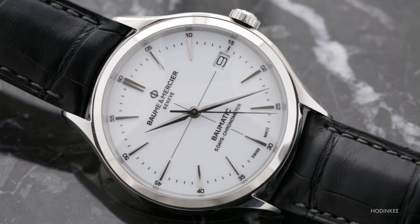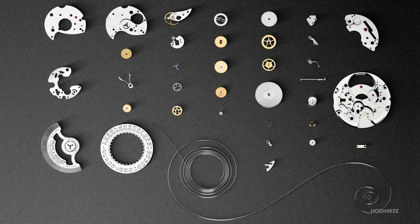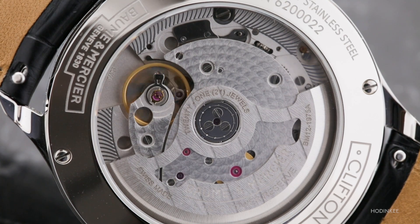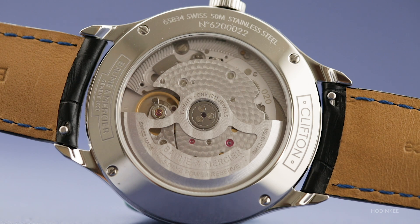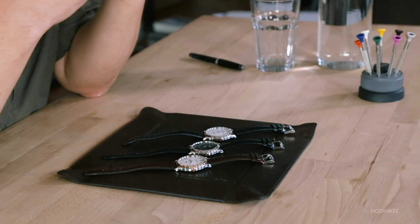Of course, the most significant is the use of silicon components. The Baume & Mercier Clifton Baumatic COSC uses the caliber BM12-1975A. This movement has in it a silicon balance spring, also a silicon lever, and silicon escape wheel. The use of these silicon components offers very significant advantages over metal components.